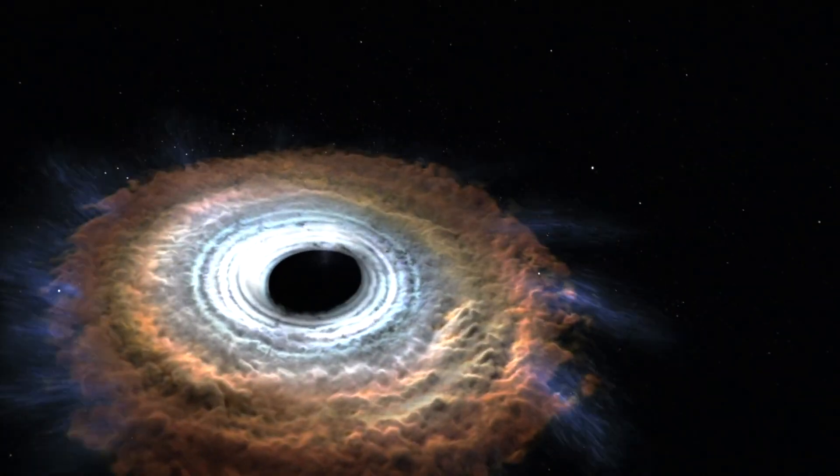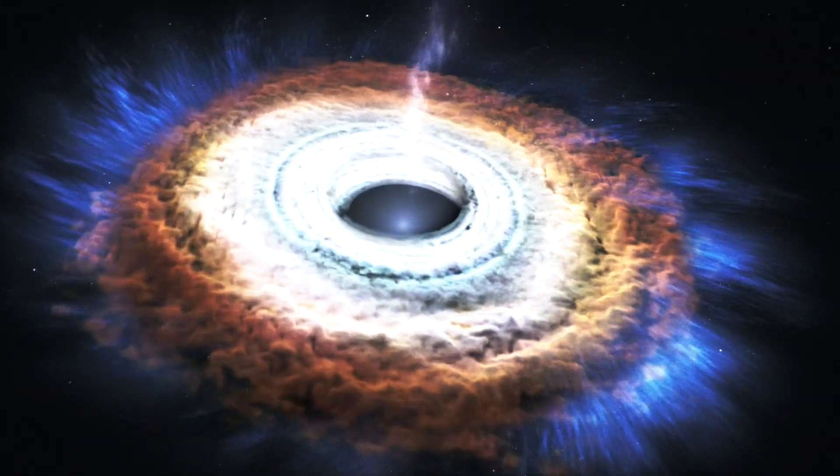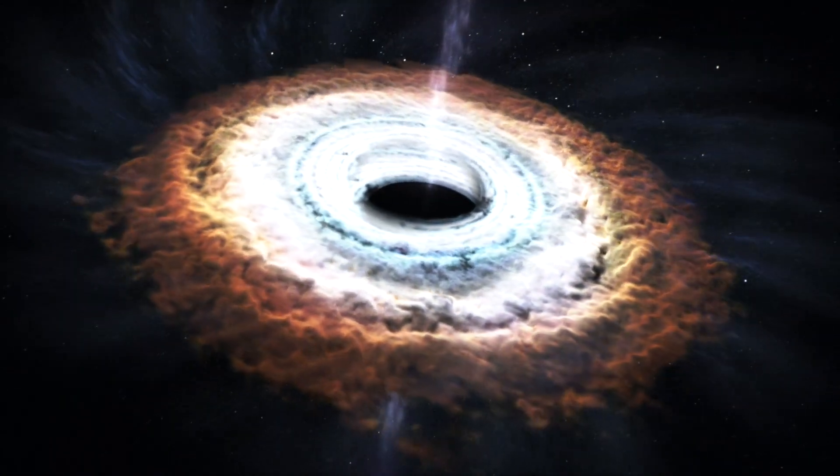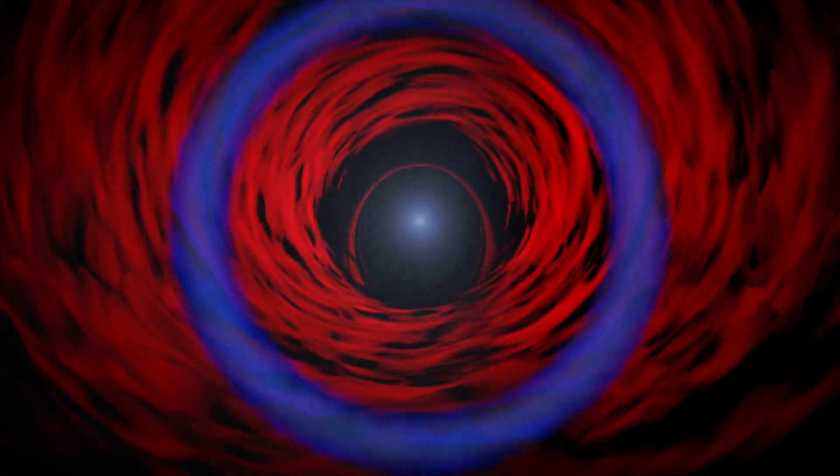Deep inside this cavity, multiple X-ray flares erupted, providing a flash that echoed throughout the region. Previously, astronomers had thought that the X-ray emission is coming from far out in a jet, but what we're finding with these observations is that the X-ray emission is coming from flares very close to the supermassive black hole, and we can use these observations to probe properties of the black hole itself.